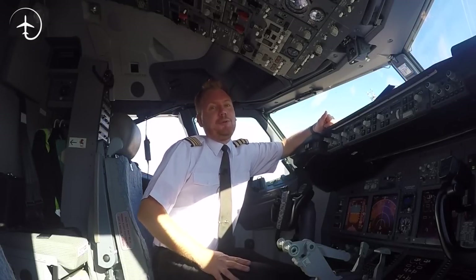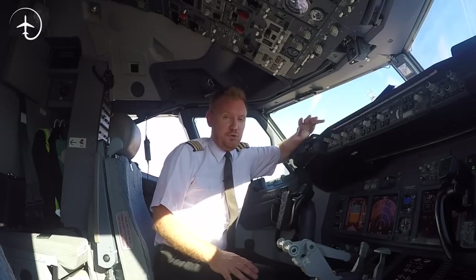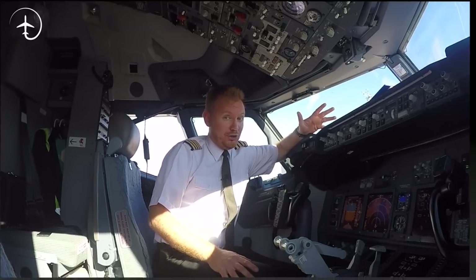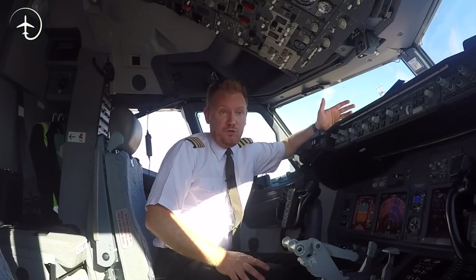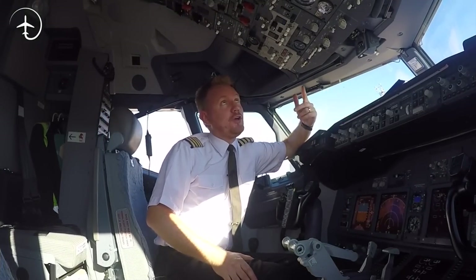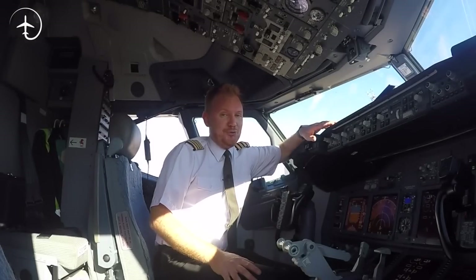Hi everybody, very welcome to Mentor and Jet Another Video Podcast. I hope you're doing absolutely fantastic. Today on the podcast, I'm going to be answering the question: does an aircraft have a horn? Why there is still a no smoking sign in the cabin and also here in the cockpit, because we actually have it up here. Stay tuned.